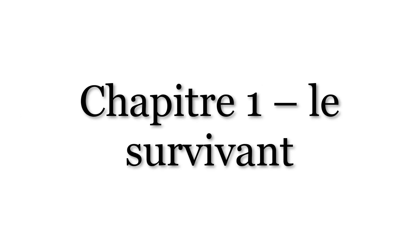Chapitre 1. Le survivant. Chapter 1. The Survivor. The word survivant comes from the verb survivre, meaning to survive. It is a nominalization of the present participle. This translates the English title, The Boy Who Lived. In French, it's the survivor.